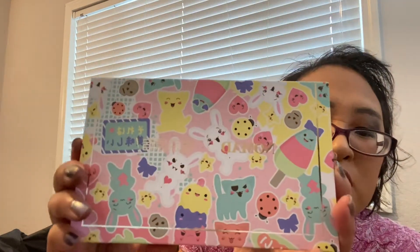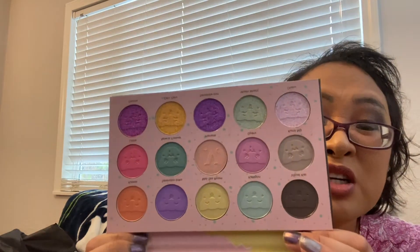So first I got this palette, which is the Tokyo Harajuku palette. That was the outer packaging and here is the palette itself. I actually really wanted this palette because it is a pastel palette, so super happy about that. We'll just go ahead and quickly swatch this.